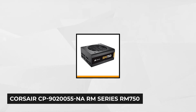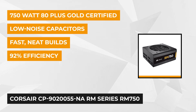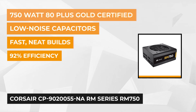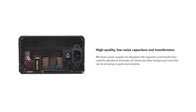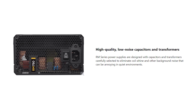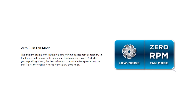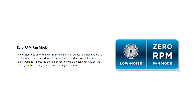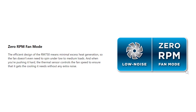At number one is the Corsair CP902005 RM Series 750. It's a PC power supply that delivers its promise and will help you get the value for your money. At 750 watts, this power supply is highly adaptive and hardly produces any noise. It's built with the best materials proven to provide efficiency in terms of energy and power usage. It is also equipped with transformers unlike some other power supplies. It has a zero RPM fan mode which prevents overheating, and if you use it in its full capacity, the thermal sensors are there to secure it so that it gets the cooling done.